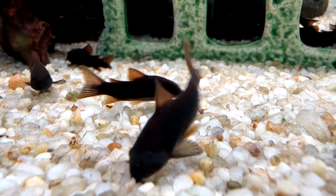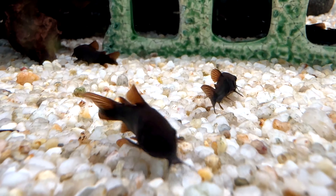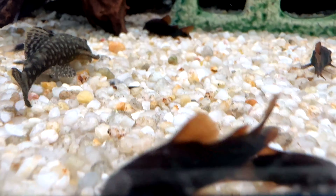Dark Corydoras exist in the wild, but not to this extent. It is a rare color variant of the Gold Flash Corydora.